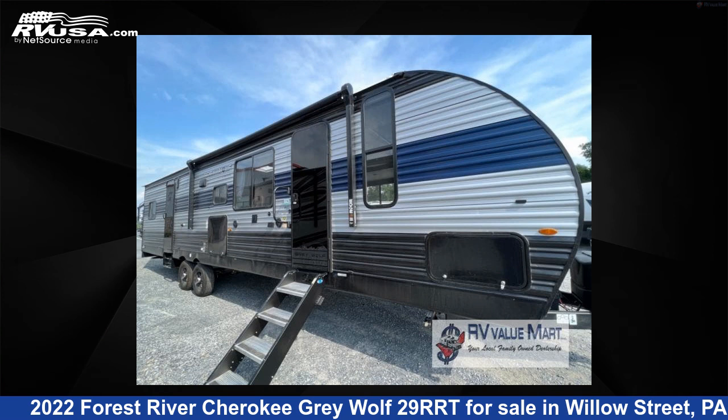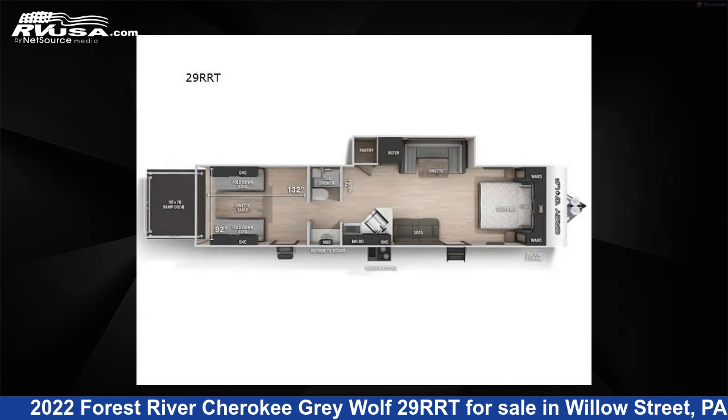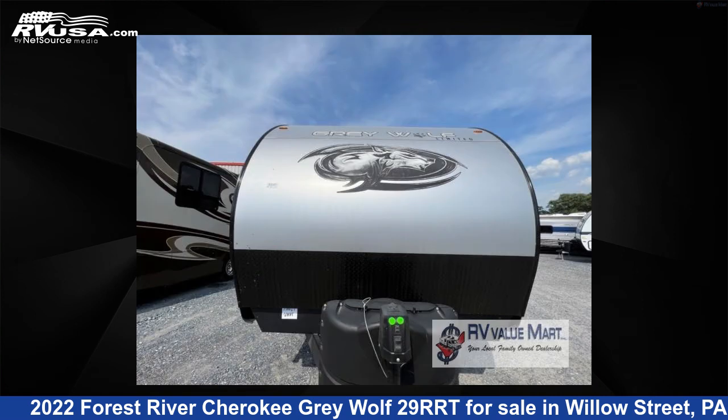This 2022 Forest River Cherokee Gray Wolf 29RRT is a toy hauler RV. It is located in Willow Street, Pennsylvania 17584 and is offered for sale by RV Value Mart.